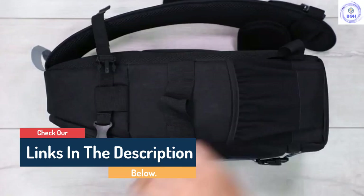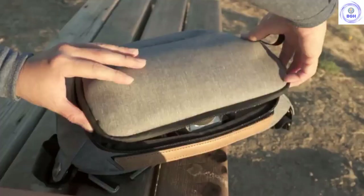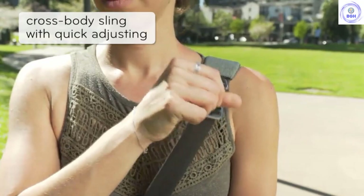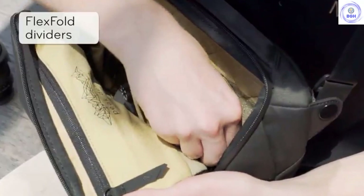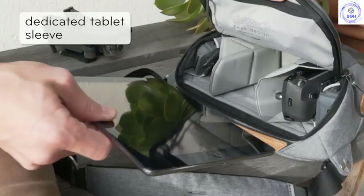Number 9: Peak Design Everyday Sling 5L. If you love the idea of the Everyday Sling 10L but wished it was more compact, this 5L version is the answer to your prayers. It's a more minimalist option if you've got a smaller camera gear collection or need something dedicated to carrying your drone. It has a small zippered compartment on the front which you can use to store a spare camera strap, phones, chargers, and other smaller items.